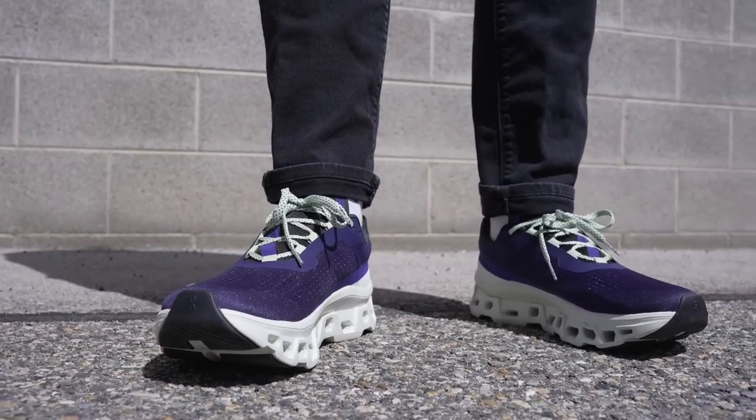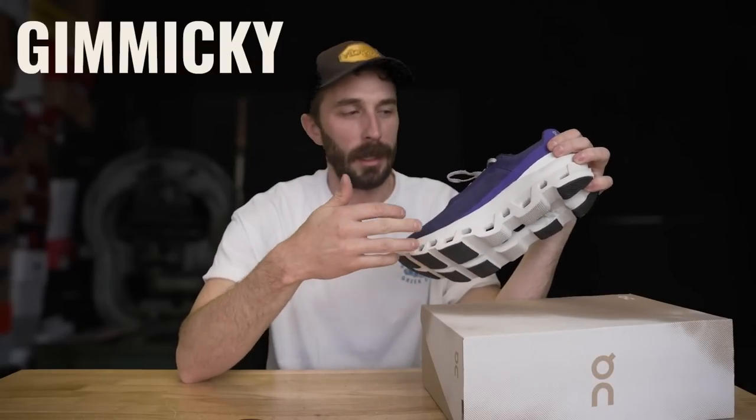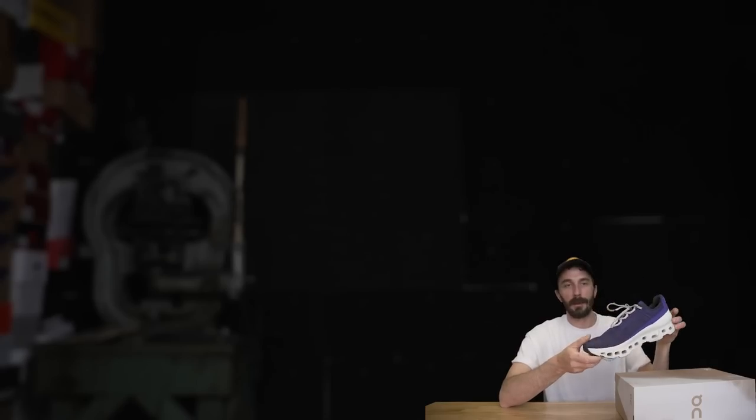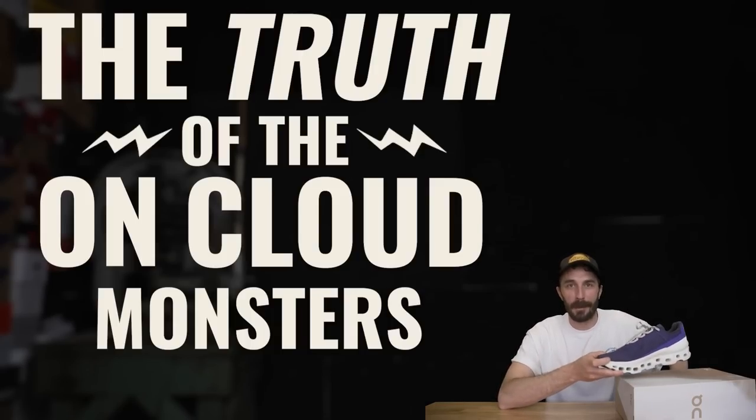So we bought a pair to cut them in half to see if all these holes are just gimmicky sales tactics, or if there's actually some real-world application for running and for everyday wear — to figure out the truth of the On Cloud Monsters.